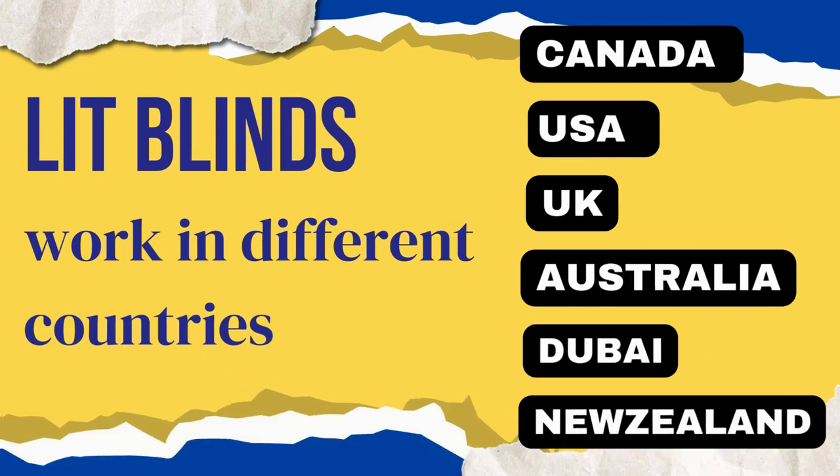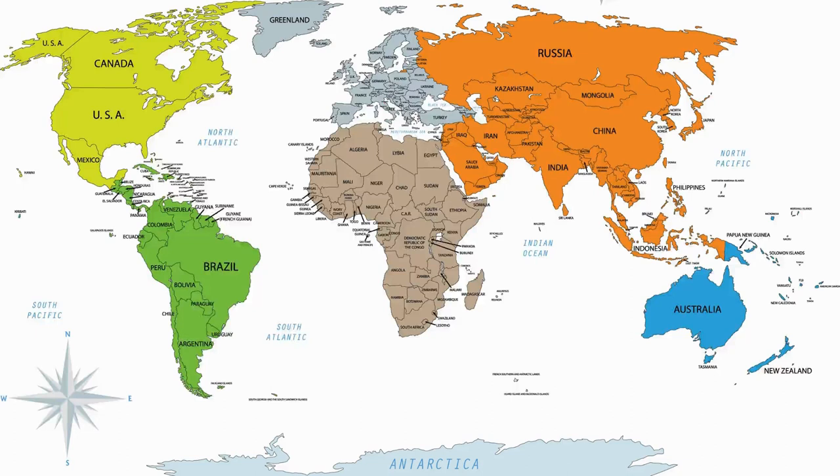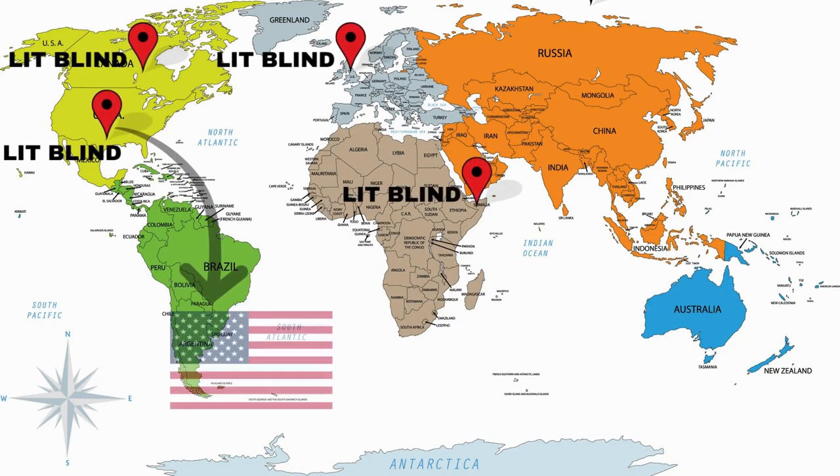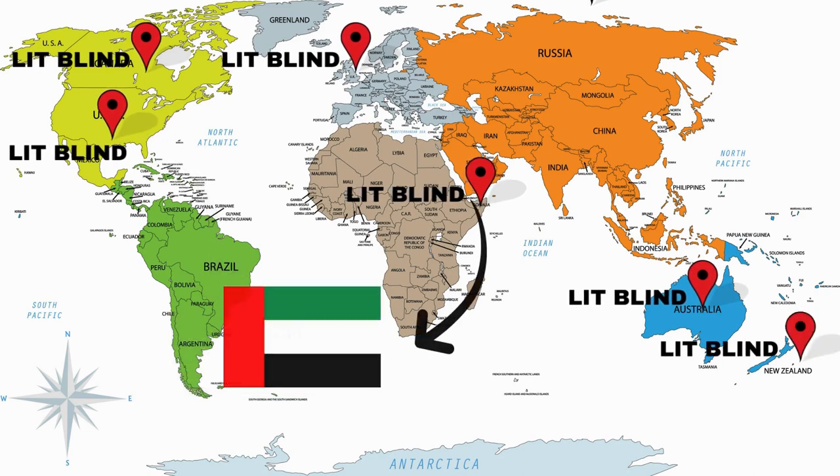Canada, USA, UK, Australia, New Zealand, and Dubai. Lit Blinds provides free shipping and 50% off in each country. Order quickly to save your amount.